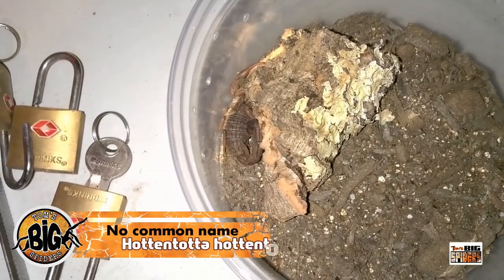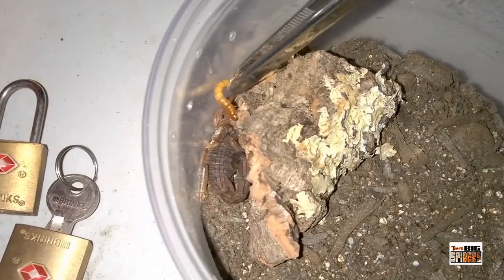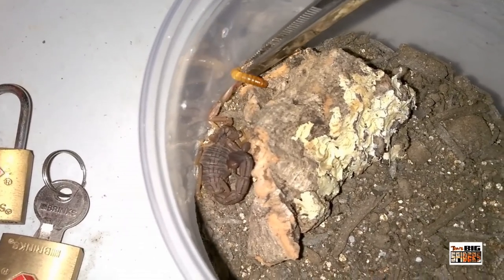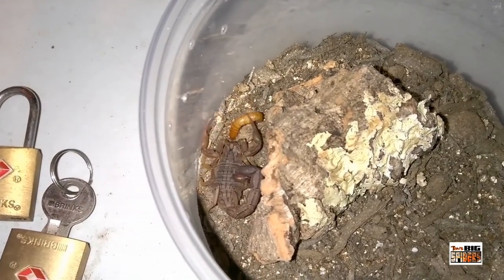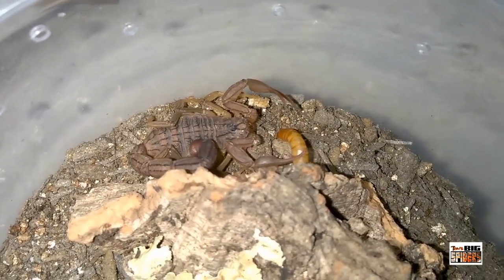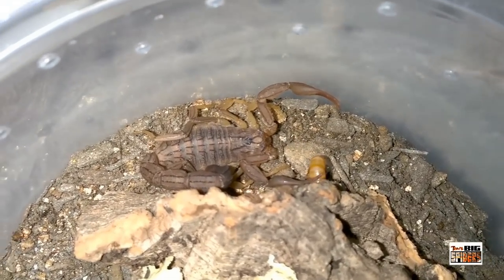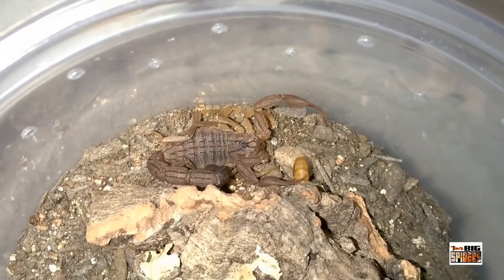Next up is Hottentotta hottentotta from Pinchers and Pokies. I'm going to try to feed this guy although he did look pretty chubby — and he's like, no, I'm really not hungry. As you can see he's in great shape, a little chubby, and hopefully about to eat a cricket like a burrito.